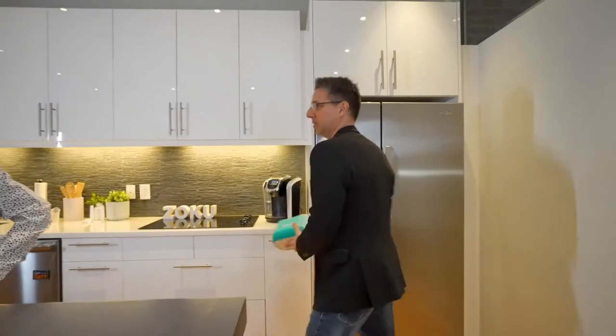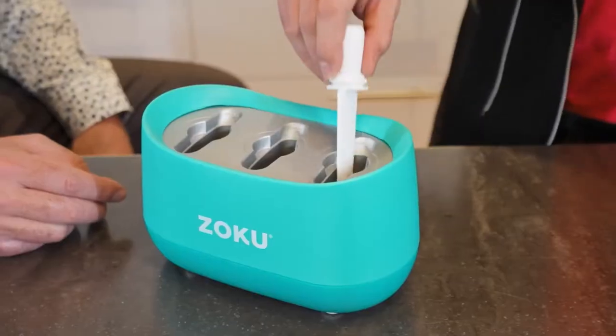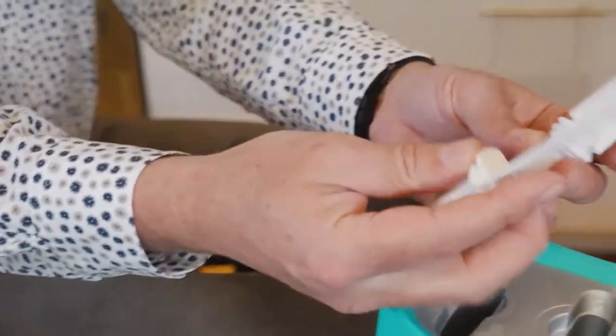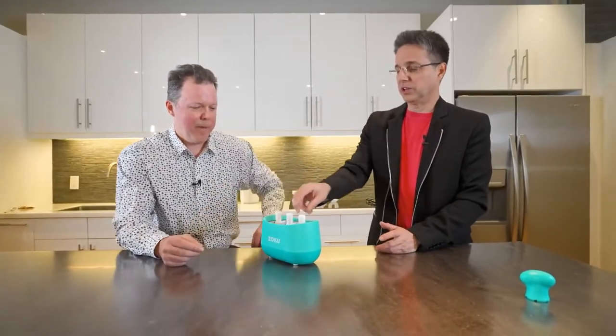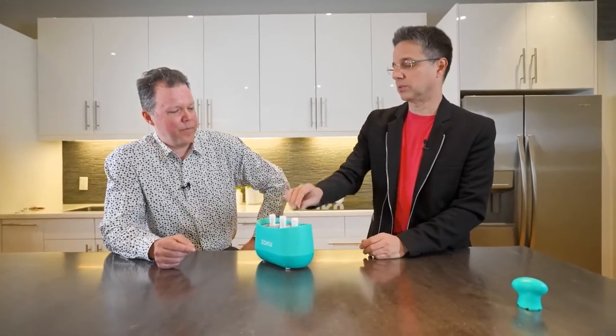Wait a second — you're taking this thing out of the freezer to make popsicles? That's right, out of the freezer and onto the counter, and you can make them right before your eyes. So the first thing you do is put the sticks in, and once the sticks are in, all you need to do is pour in your juice and it'll freeze. I love all these little details — like these things that are designed to grip the ice. Every little detail has been considered. That's one of the things we do here at Zoku.